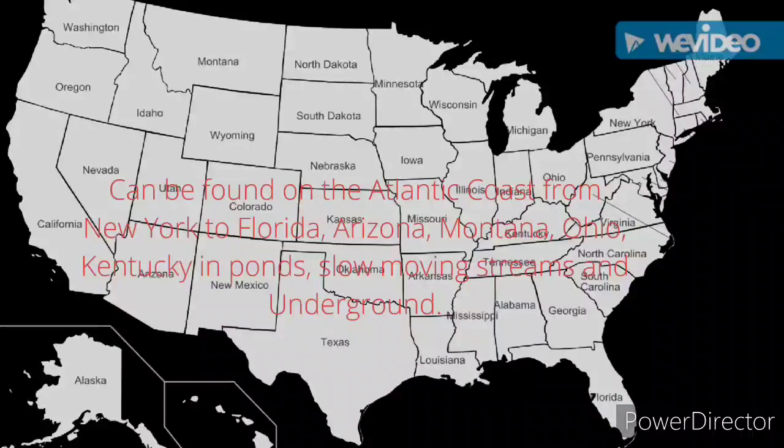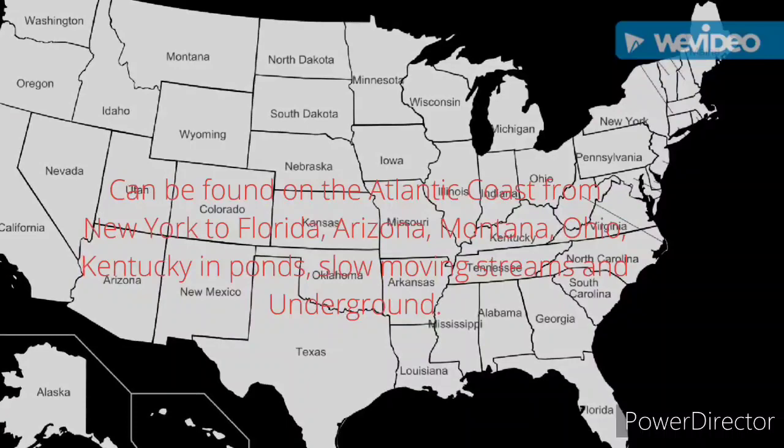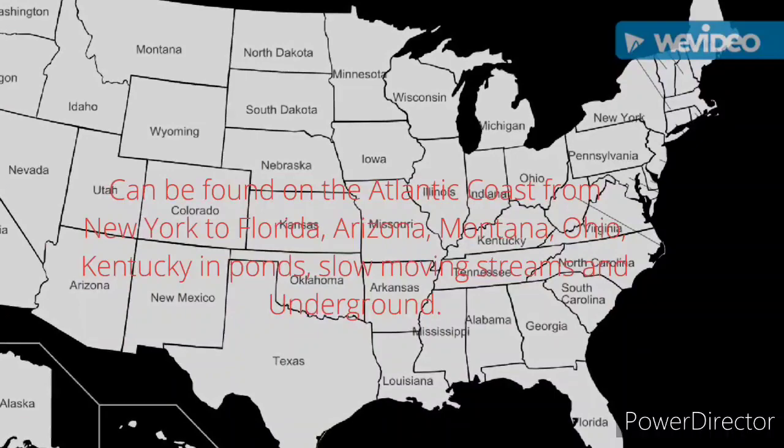They can be found on the Atlantic coast from New York to Florida, Arizona, Montana, Ohio, Kentucky, and in ponds, slow-moving streams, and even underground.